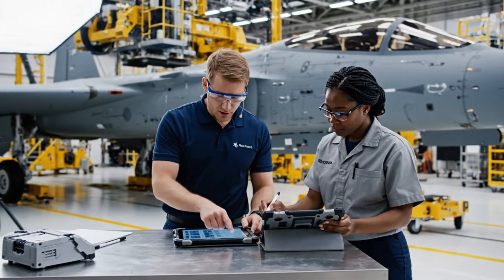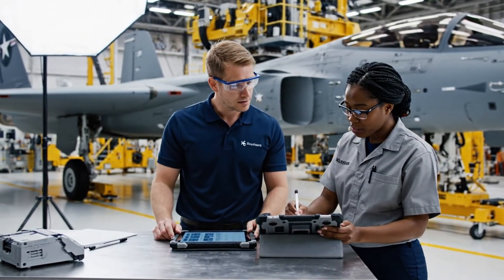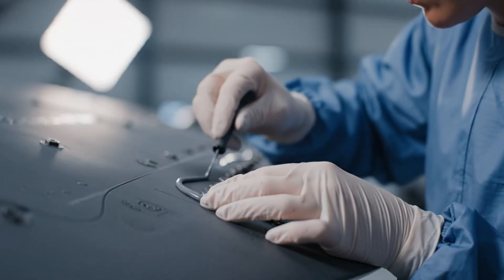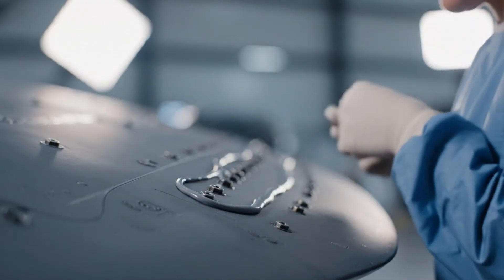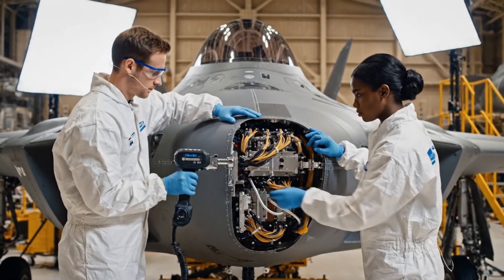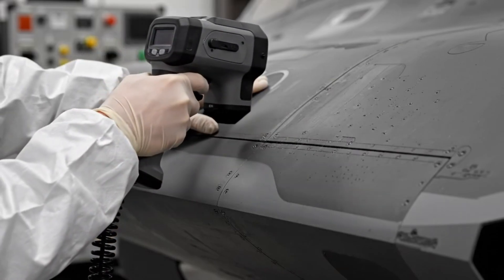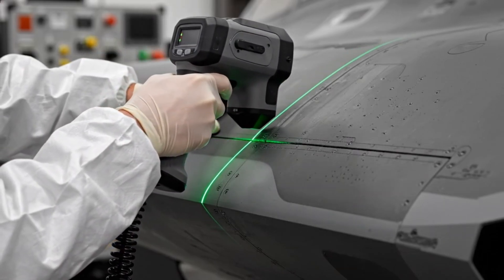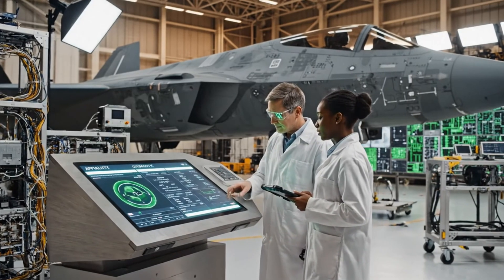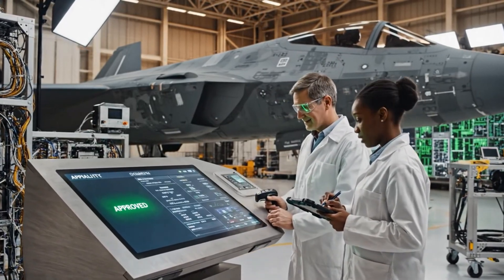This connection here cross-referenced with the primary schematic — it matches. I'm authorizing the sign-off for this stage. Torque sequence complete on panel 7, verified. Seal looks good, ready for final check. Phase 2 integration complete. All diagnostics are green. Confirmed, ready for sign-off. Approved.